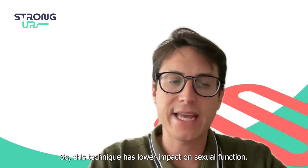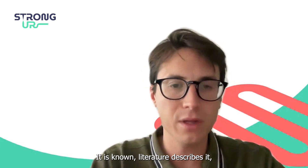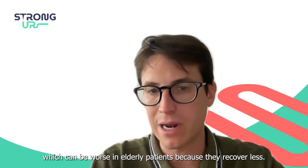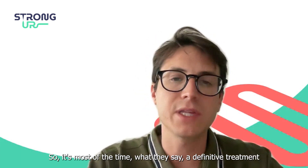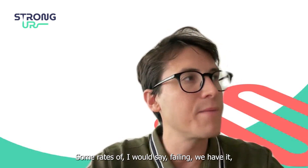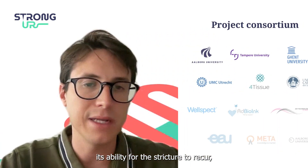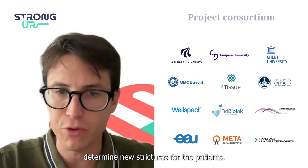Augmented urethroplasty has a lower impact on sexual function, though some dysfunction still occurs — literature describes a certain percentage, which can be worse in elderly patients who recover less, but it is present in young patients too. Most of the time it is a definitive treatment that solves the problem. Some failure rates exist, because over time a graft may lose its elasticity, and new events may also cause new stricture formation in the patient.